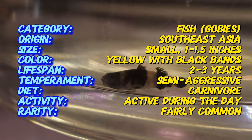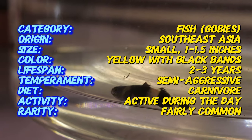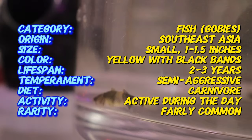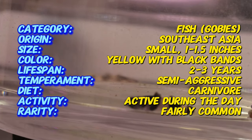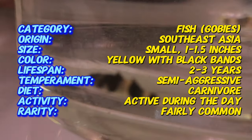Bumblebee gobies are small, growing up to 1.5 inches. They are easily recognizable by their bold, alternating black and yellow stripes. Their bodies are slightly elongated with a somewhat flat head and a rounded snout, giving them a distinctive appearance. The males tend to be more colorful, especially during breeding season, while the females may appear slightly rounder when carrying eggs.